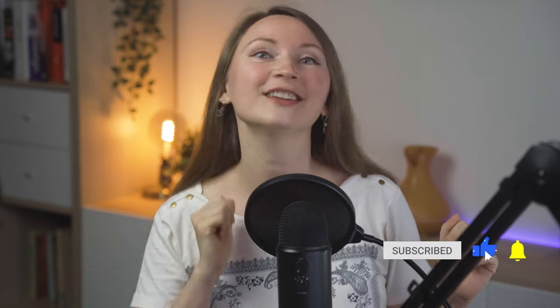Hi, I'm Anastasia and I share a lot of tips on blogging, Pinterest, and online business. Subscribe and click on the bell button to get my future videos in your feed, and let's get started with must-have plugin number three.